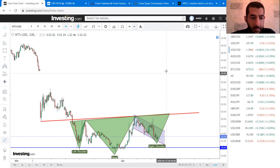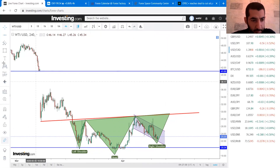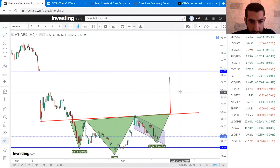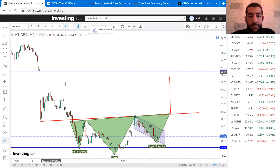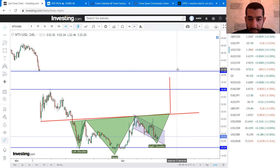The breakout of this neckline could lead to the filling of the gap at 41. If you measure the target, it's close. As a first target it might be 36 — about 75% from the target — and then maybe the gap. So we have these two levels to watch: 36 and 41. That is it for me this week, thank you for listening and I will see you next week.